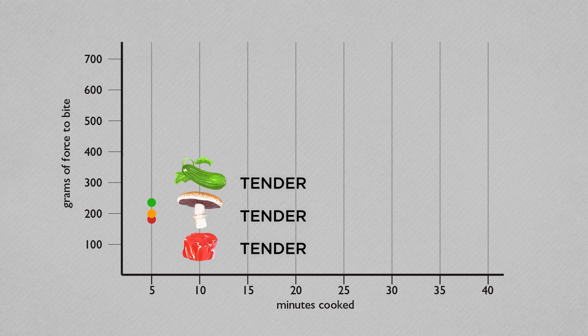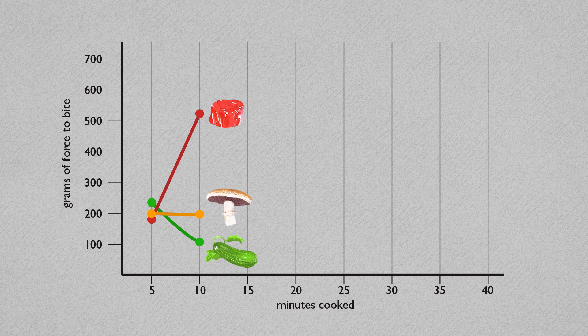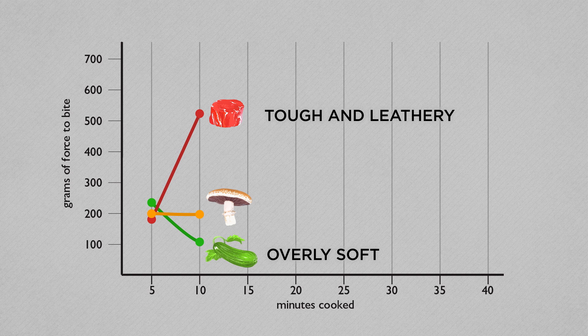This picture changed dramatically after five more minutes of steaming. At the 10-minute mark, the tenderloin, portobello, and zucchini samples required 524, 195, and 109 grams of force, respectively. Tasters found the tenderloin tough and leathery, and the zucchini was overly soft. The portobello, on the other hand, remained largely unchanged.